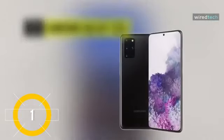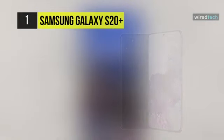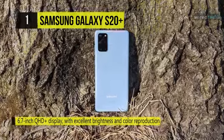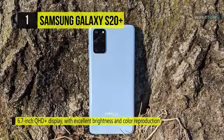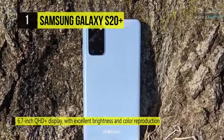Finally, at the top of the list we have the Samsung Galaxy S20 Plus. It features a 6.7-inch QHD Plus display with excellent brightness and color reproduction. The curved sides and glass back give it a very premium look and feel. It also supports wireless charging and is IP68 certified for dust and water resistance.